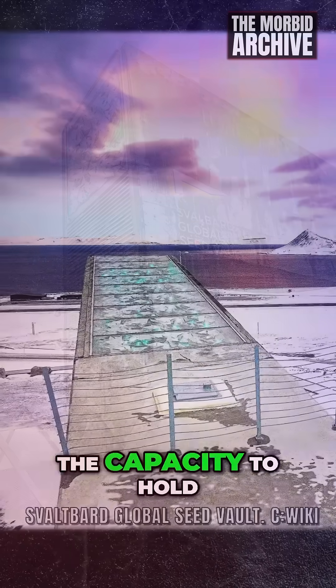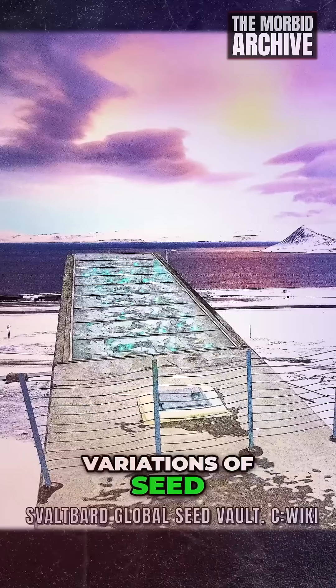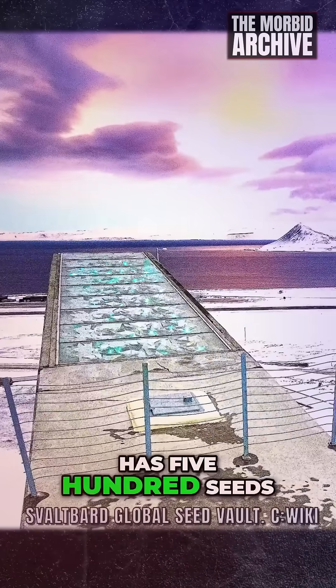The concrete storage has the capacity to hold 4.5 million variations of seed, and on average it has 500 seeds from each category.